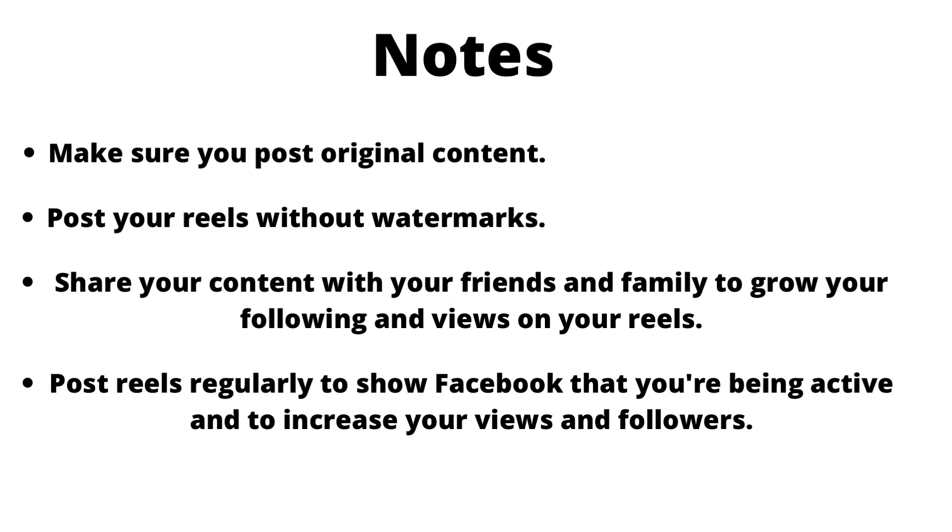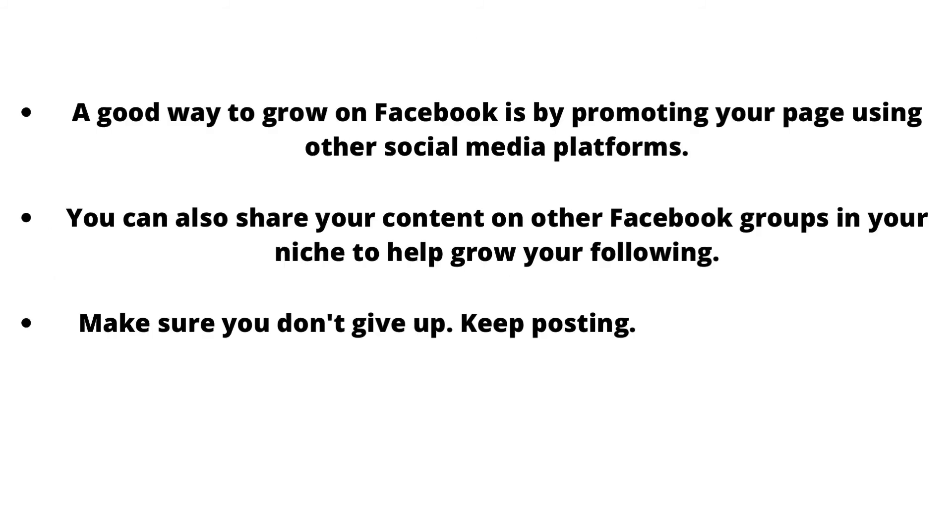Make sure you post original content and remove watermarks from your Reels — you can do this using an app. Share your content with friends and family to grow your following and views. Post your Reels regularly to show Facebook that you're active and to increase your views and followers. Promote your page using other social media platforms such as TikTok, Instagram, and YouTube.